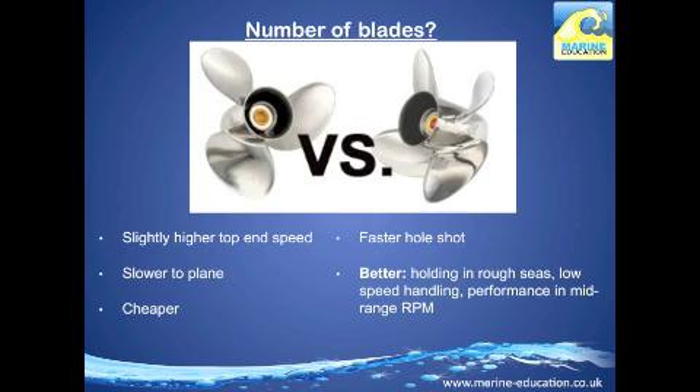The number of blades you choose really depends on whether you're driving a recreational or high-performance boat. The standard is three blades, which gives a slightly higher top-end speed, takes longer to plane, and is slightly cheaper. Four or five blade props offer a faster hole shot, better holding in rough seas, better low-speed handling, and better performance in the mid-range RPM.